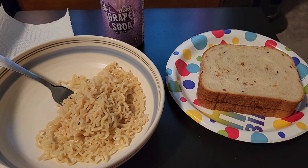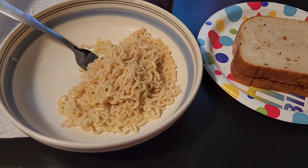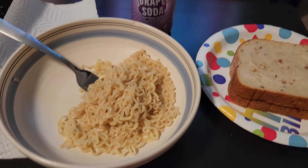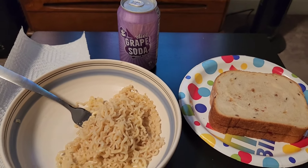For dinner tonight I'm having a peanut butter and jelly and some chicken ramen noodles. I just drain the water and add a little bit of the seasoning, and I am having a diet grape soda.